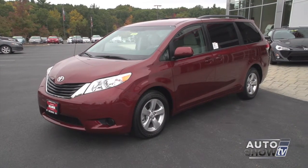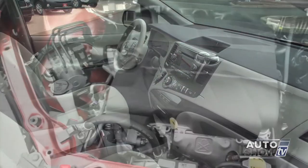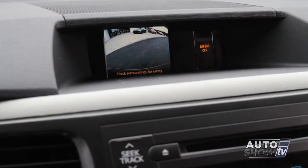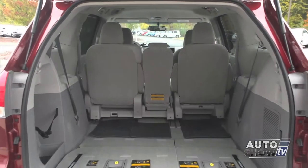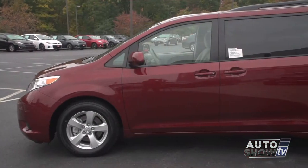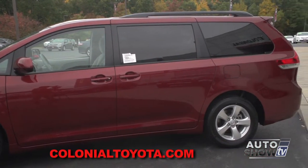The 2014 Toyota Sienna is an Auto Intelligence top pick for a variety of reasons. Its powerful V6 engine provides good gas mileage. Sienna's safety technology is outstanding. It's comfortable for the kids, seats up to eight, plenty of storage, three-zone climate control, and lots more. And you don't have to have kids to see that the Sienna is as versatile and intelligent as any vehicle on the road.